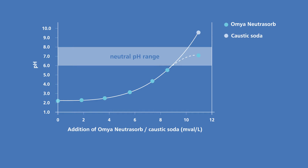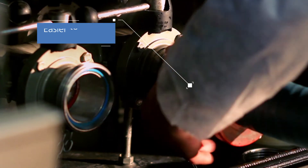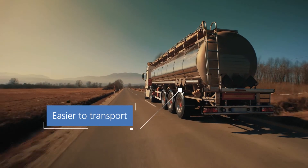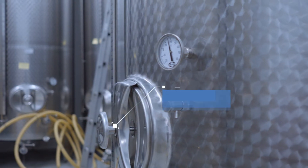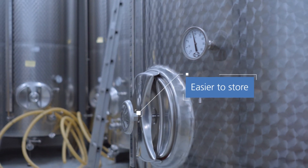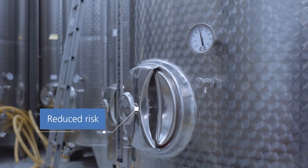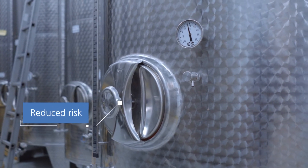Any overdose of caustic soda will cause the pH to overshoot the target, putting the biological process at risk. Amya Neutrisorb is also easier to handle, transport, and store than caustic soda or burnt lime. Its non-hazardous nature greatly reduces the risks for operators and waste processors.